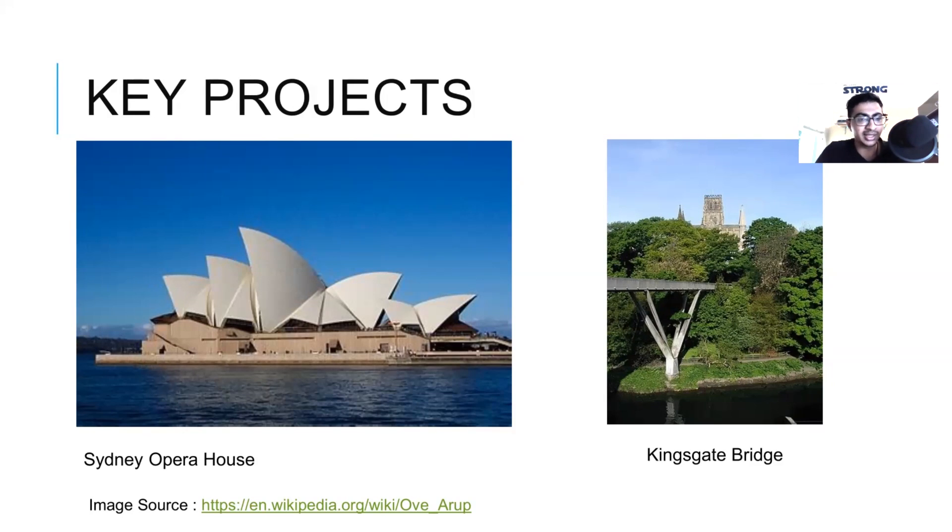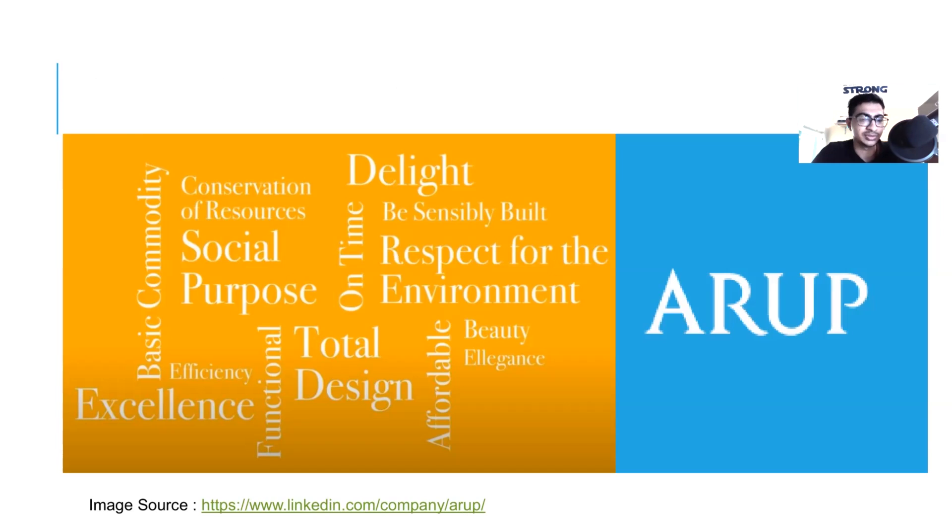Then one day architect John Utzon was having breakfast and peeling an orange, which ultimately inspired the final curvature of the shells. The lesson learned was that it is important for us to be more conscious in our day-to-day activities, because you might not know what can be an inspiration for the next iconic structure. Do check out Total Design Principles by O. Arup.